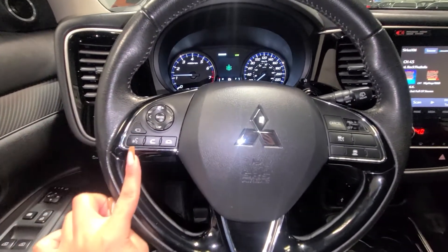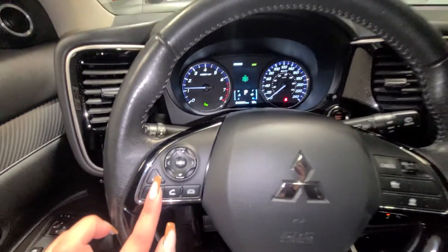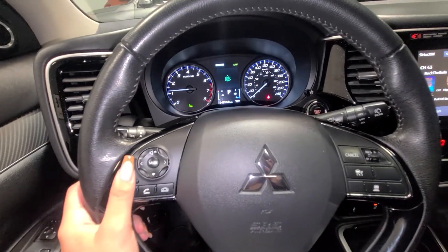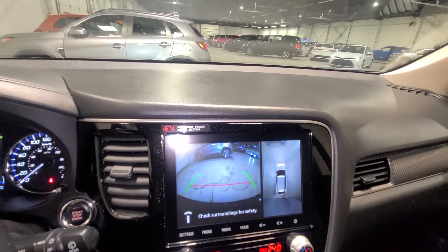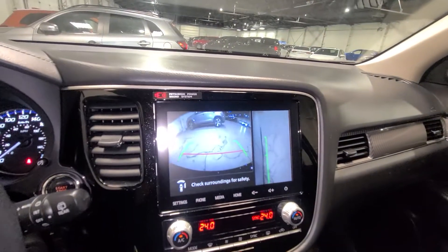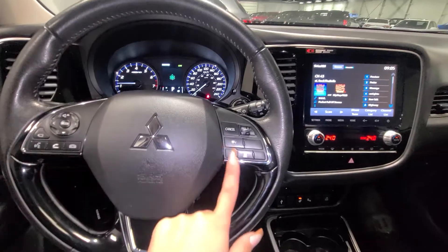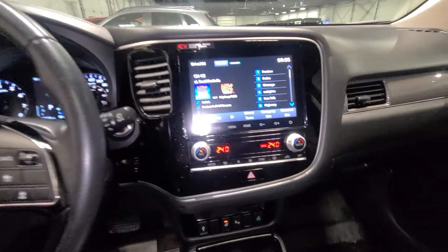Bluetooth interface on the left-hand side. You also have this button here — it's a very strange button that people wonder about. It's actually for your multi-view camera system, so you get your 360 camera, bird's eye view, and even the side camera for your side mirror if you want a look at that. And then you are going to have cruise control as well as adaptive cruise control, which is also an awesome feature.